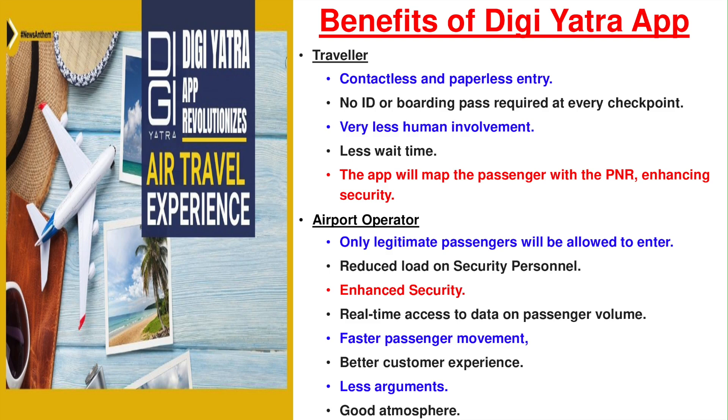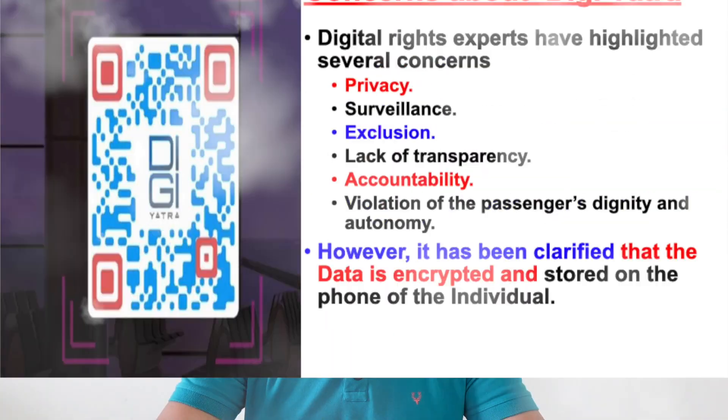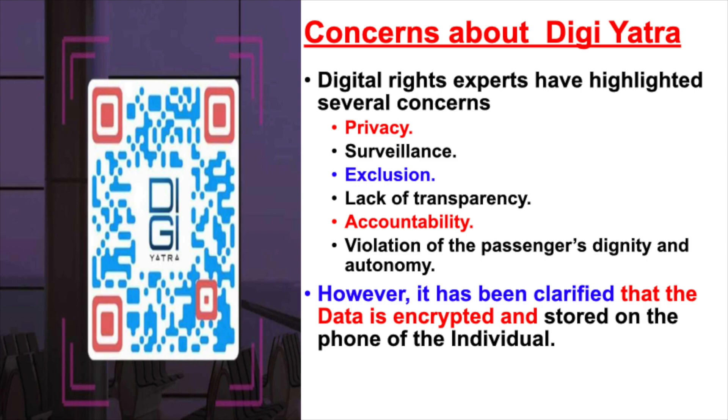If everything is going so well, can there be any security or other concerns with the app? Like everything, certain digital rights experts have highlighted some concerns. First and foremost is privacy — your facial recognition data is available and they are concerned it can be used for surveillance. Also, it leads to exclusion — certain people have the app and certain do not. There is a lack of transparency: we don't know who is storing the data and where it is going. There is also the issue of accountability, as the DG Yatra Foundation is a third-party non-profit organization and we don't know whether they are storing the data. Security experts also feel it is a violation of passengers' dignity and autonomy, as earlier your face was not involved — you were just showing your card and boarding pass.